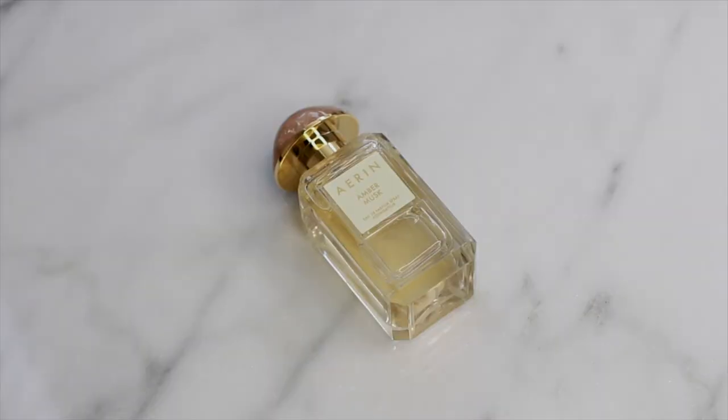My favorite perfume of 2016 is the Erin Amber Musk perfume. I got this towards the end of 2016, but I've been obsessed with it. It's very hard for me to fall for scents, but this stuff smells so good. It's very musky and floral combined — very hard to describe, but if you're ever at a department store, smell this. I also have the travel size of it.